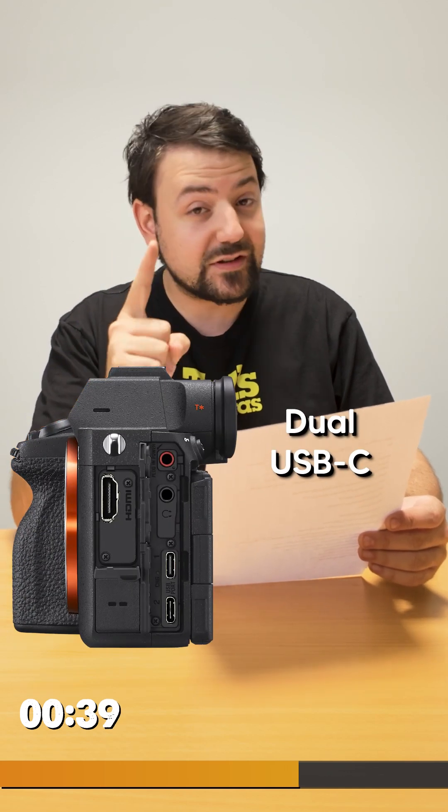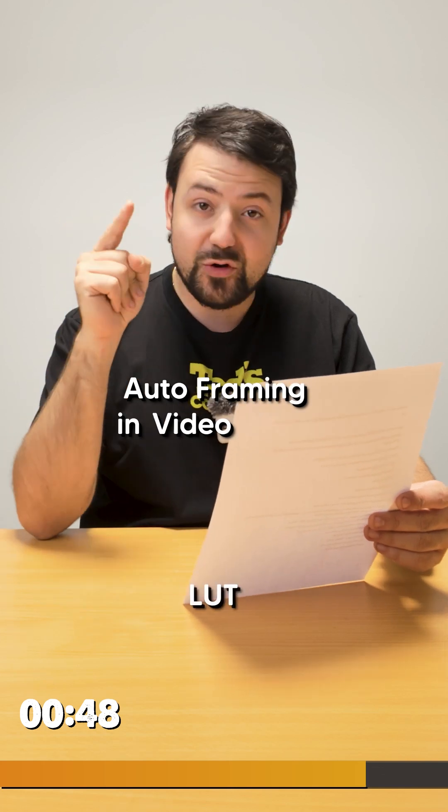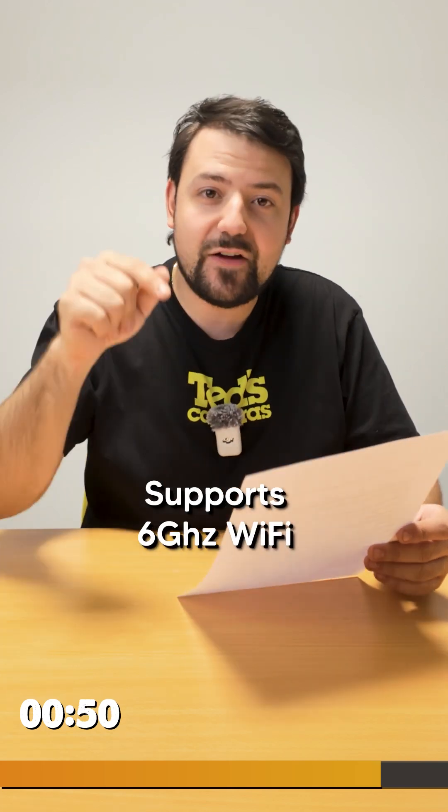Dual configurable USB-C ports, one supporting up to 10GB a second, which unlocks 4K 30 over USB-C to your computer. Enhanced thermal management, composite raw capture, auto framing in video mode. You can import your own LUTs and it supports 6GHz Wi-Fi.